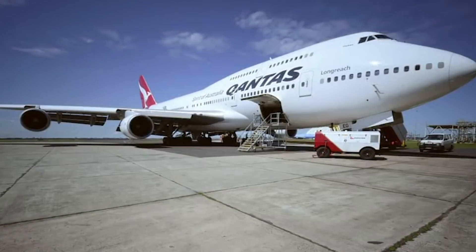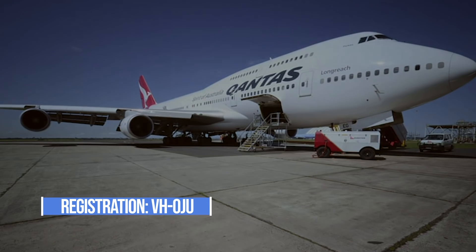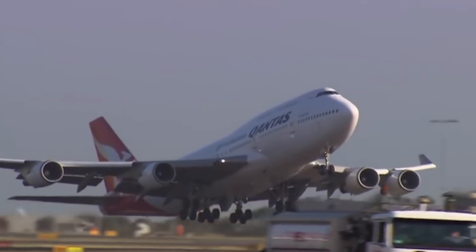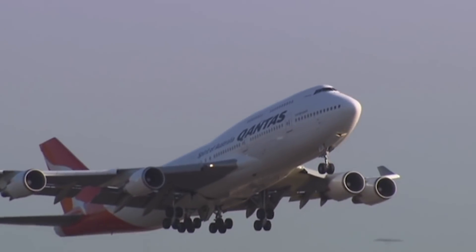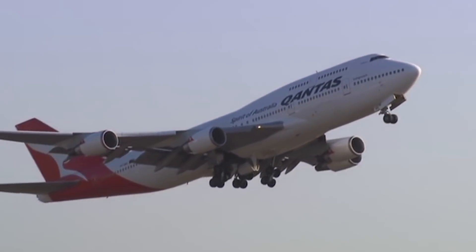This 747-400 held registration number Victor Hotel Oscar Juliet Uniform and was flying with Qantas for 20 years. Altogether, it has flown more than 70 million kilometers and carried 2.5 million passengers with the help of four Rolls-Royce RB211 engines.